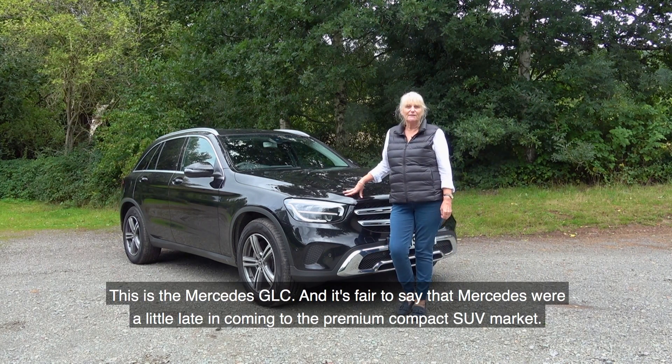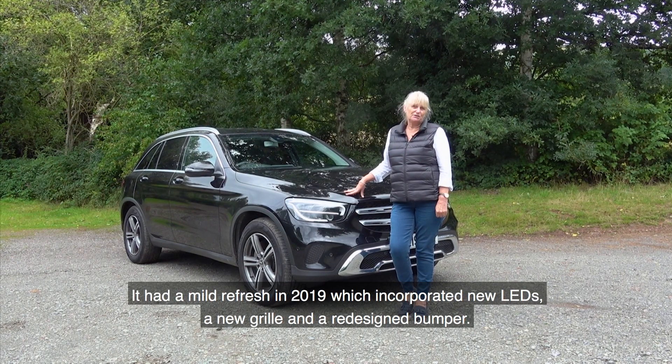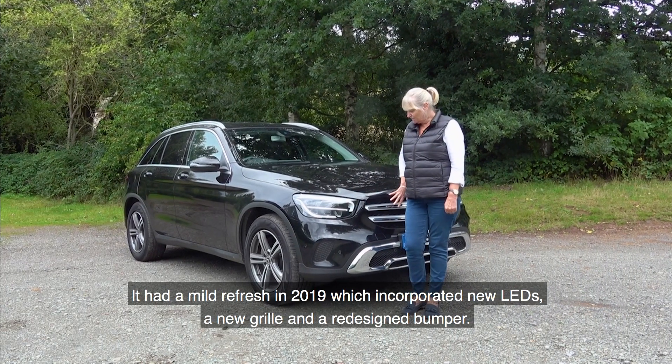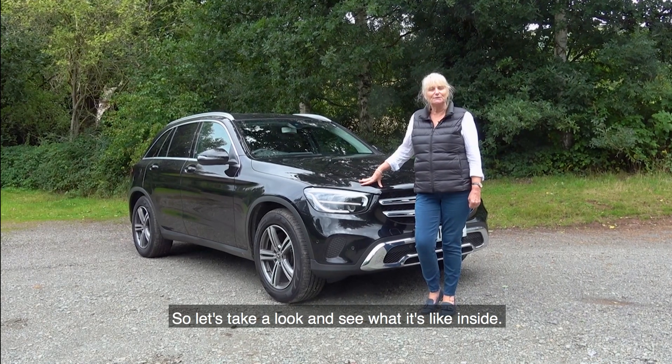This is the Mercedes GLC. It's fair to say that Mercedes were a little late in coming to the premium compact SUV market, but this GLC is now the brand's biggest seller, so it was obviously worth the wait. It had a mild refresh in 2019 which incorporated new LEDs, a new grille, and a redesigned bumper. So let's take a look and see what it's like inside.